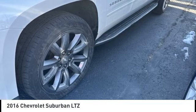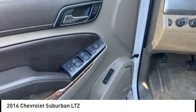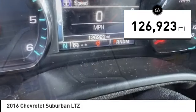You are going to love the 2016 Suburban. Suburban excels at towing heavy trailers, hauling loads of people and gear, and enduring hard use and rugged terrain. This vehicle has less than 130,000 miles.